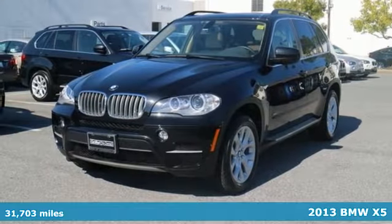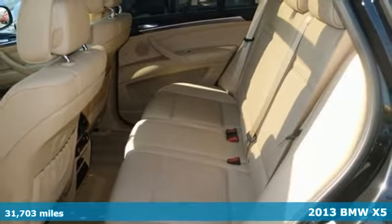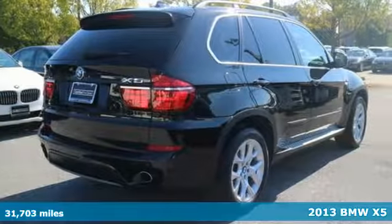Here's a 2013 BMW X5. Adventure doesn't have to mean torn clothes and a dirty face. With the X5, you can look good all the way through the epic finish.